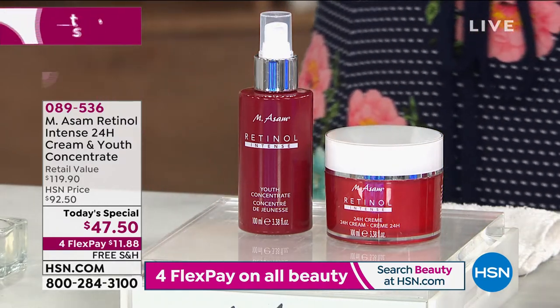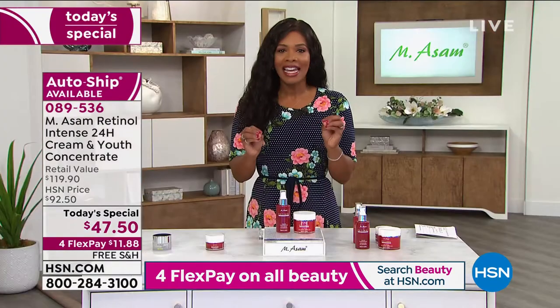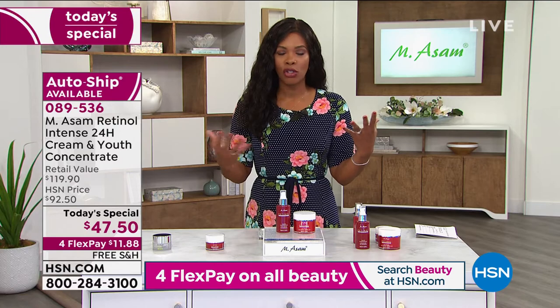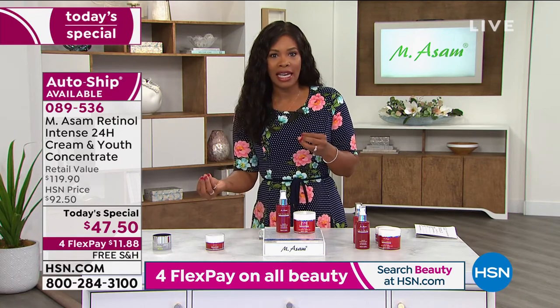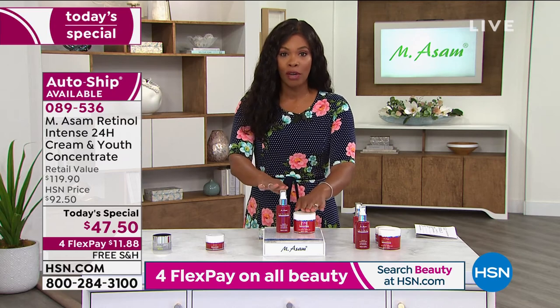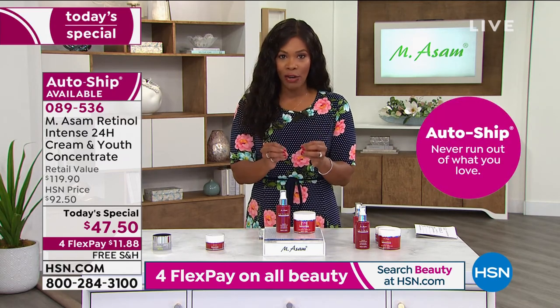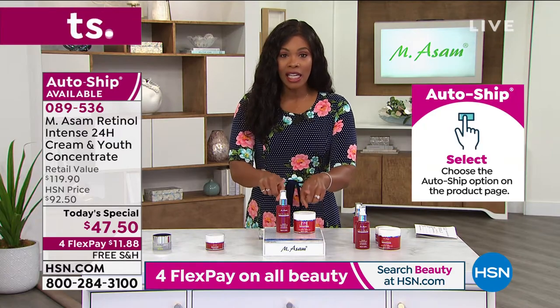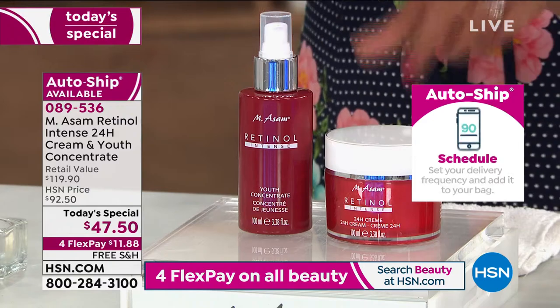You've heard of retinol and seen it in a lot of different ways. What's great about this is that it's comfortable for your skin. You're not going to have to worry about, well, is it not going to feel good on my skin? If I'm using it in a serum and a cream, is that going to work together? Yes, it's designed to work together. You are getting the serum as well as the 24-hour cream as part of our Today's Special.